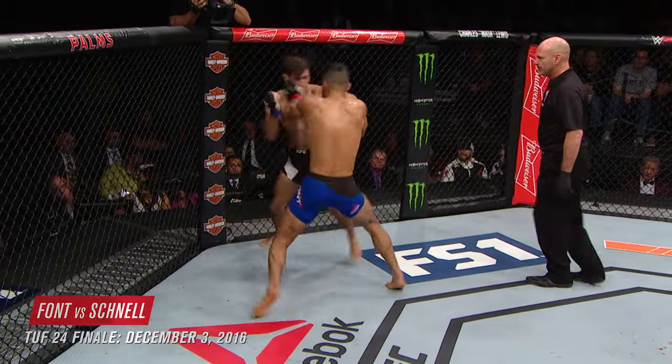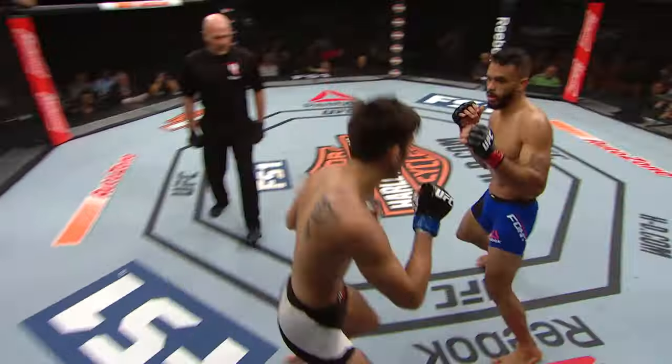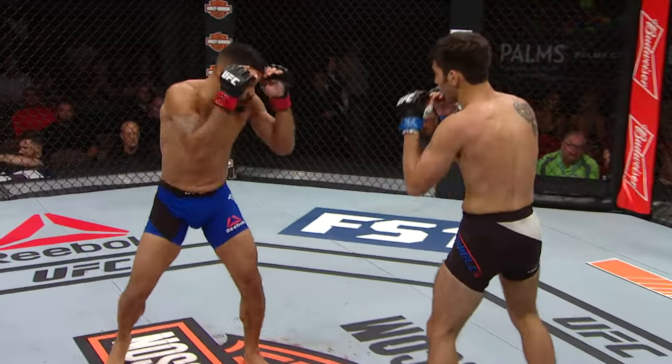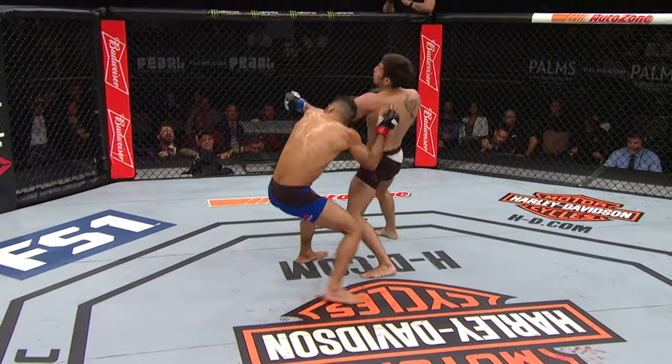That rocked him. Front kick for Rob Font. Schnell trying to stay in this fight. Nice job by Schnell to throw offense back Font's way — excellent work there. That front kick was gorgeous, right on the button.